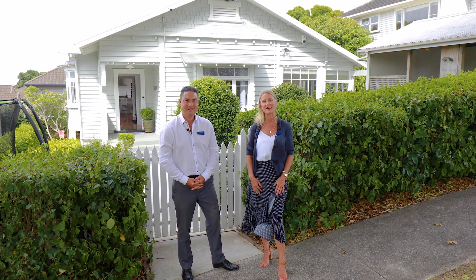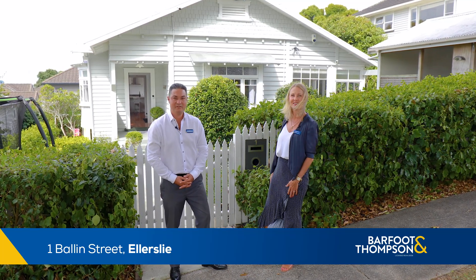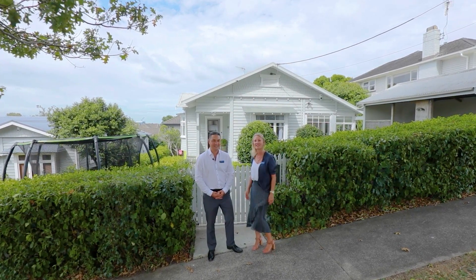We're the local team and we'd like to welcome you to 1 Ballon Street here in Ellerslie. This attractive 1920s character bungalow, complete with white picket fence, is sitting on its own 533 square metres of freehold land. That's right, this one's going to be a real crowd pleaser — come with us and we'll show you around.